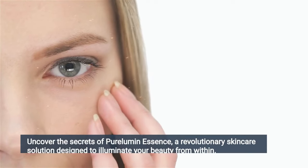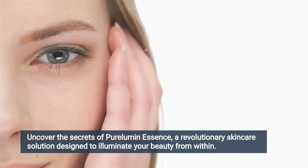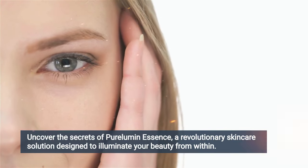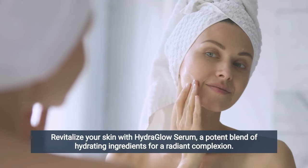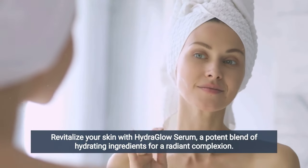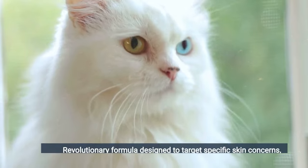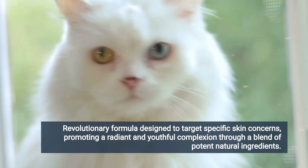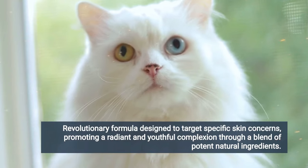Chances are you've made it this far in the video because you want to know what Pure Lumen Essence is, if it's right for you, and if it actually works. Pure Lumen Essence is a meticulously crafted natural formula designed to help women dealing with dark spots. This one-of-a-kind solution aims to support the body's natural process to keep melanin under control and prevent it from leaking to the surface of the skin.